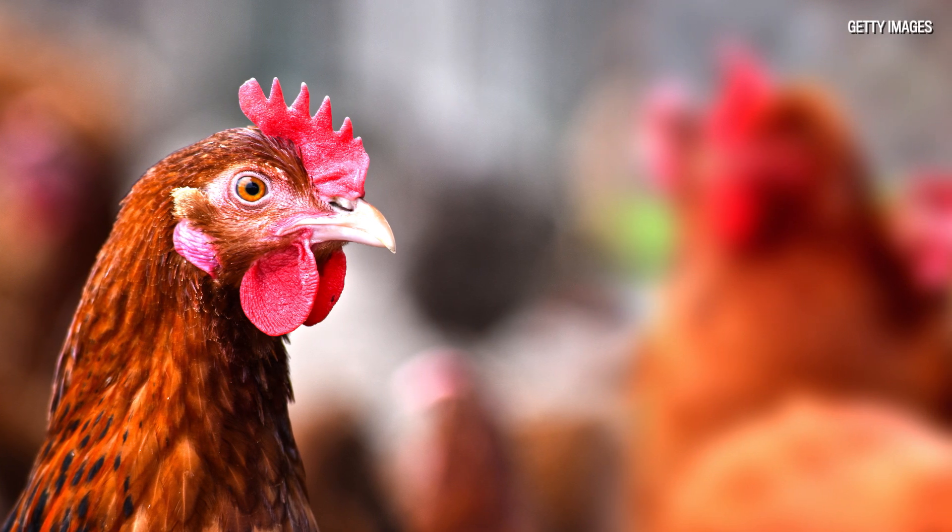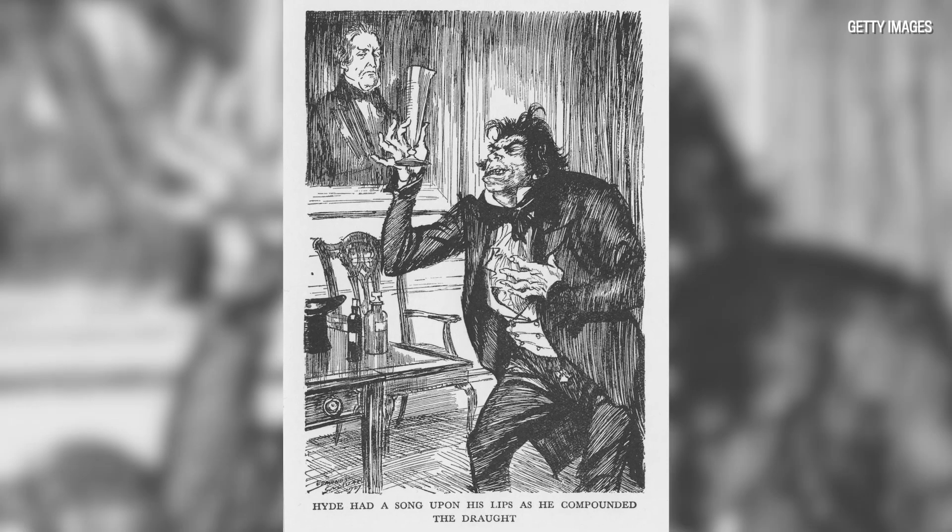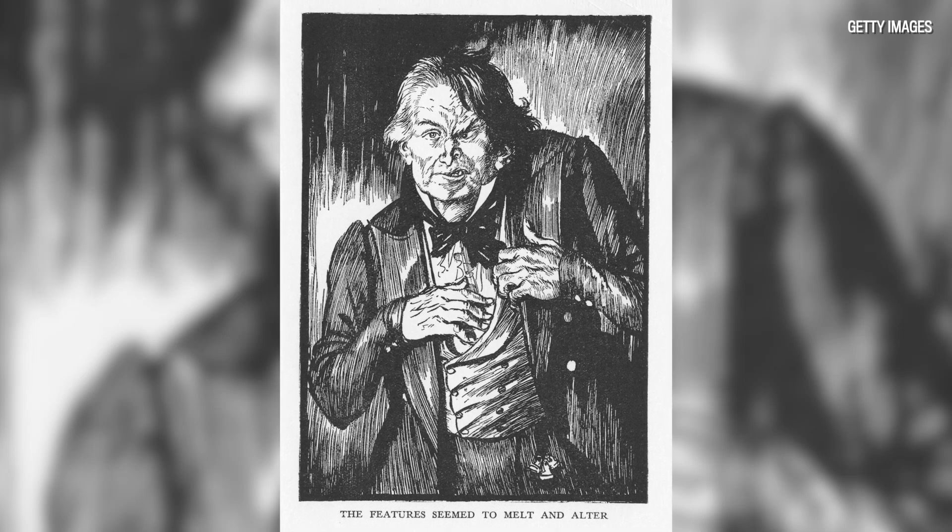Believe it or not, this led to some human experiments. Serge Voronoff, a physician in France, actually took testes from executed criminals and implanted them into men, hoping to rejuvenate them. Hundreds of these surgeries were carried out around the world, until the Royal Society of Medicine said no, this is poppycock. But there were still many men who wanted this kind of intervention. So this is the background to the story of Dr. Jekyll and Mr. Hyde, and that background is, of course, all about chemistry.